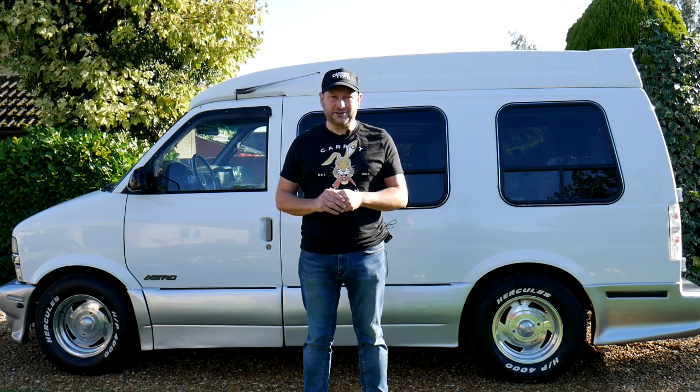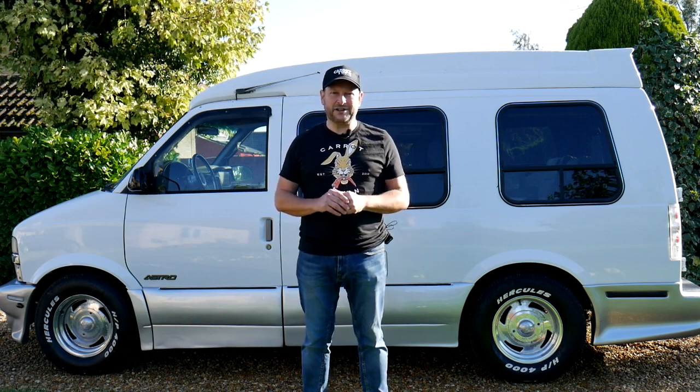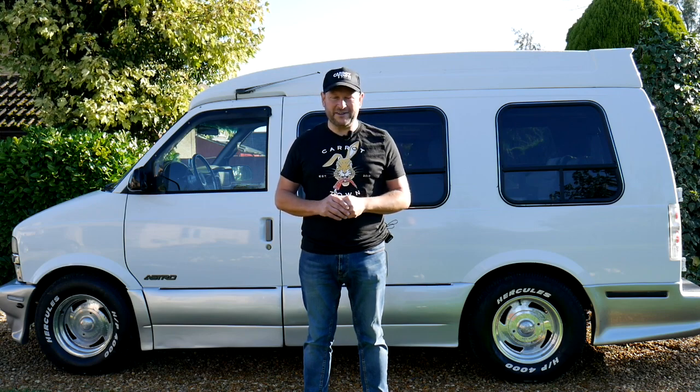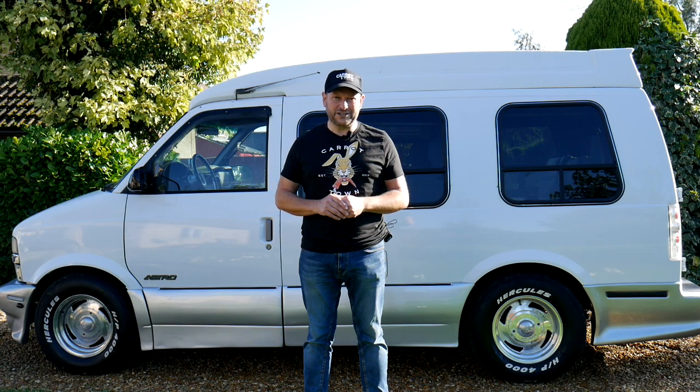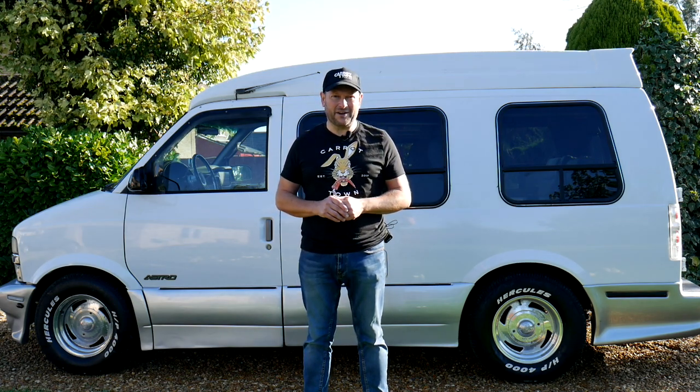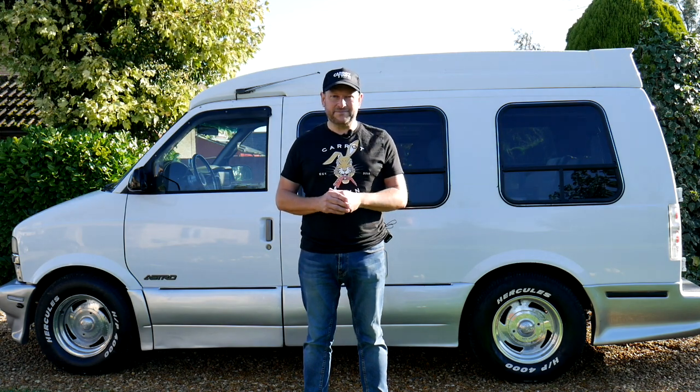Earlier in the 1980s, the Dodge Caravan had been launched and had taken over the minivan market, and a new era of cars had been invented. Chrysler then followed suit with the Chrysler Voyager. By 1985, Chevrolet realised they were missing out on a mass market and thus came up with the Chevrolet Astrovan.